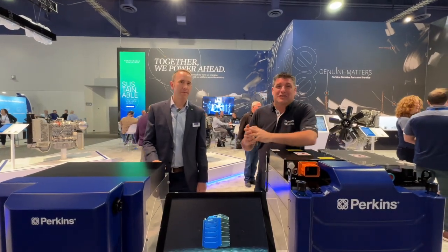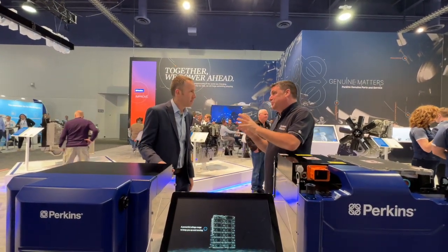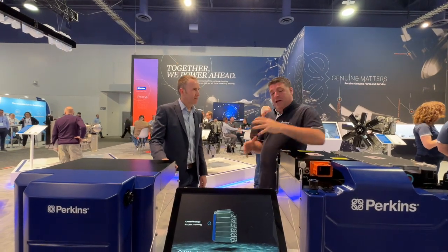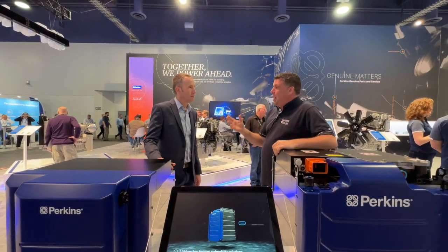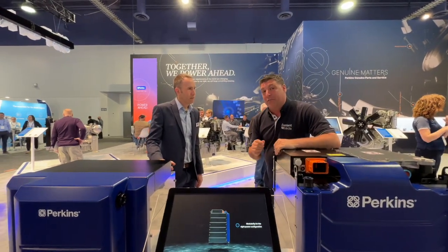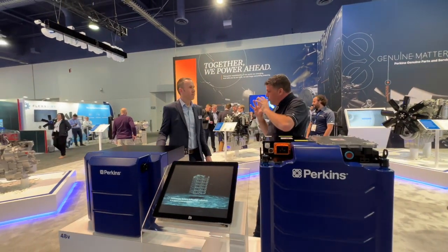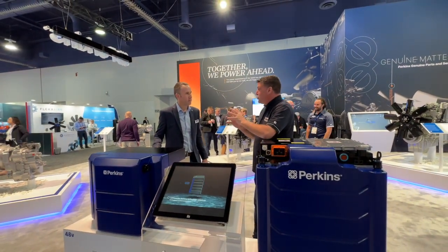Hi, I'm Peter Hannock and I'm here at the Perkins stand at ConExpo 2023. Paul Mollett's joined me. Paul, this is another big, fantastic launch moment for the Perkins team. We're stood here with the batteries we saw in Bauma, but we've got another little thing to discover and we're going to talk about it in a moment. The batteries are really a big hit of the show today.